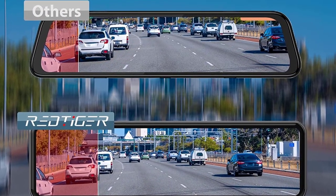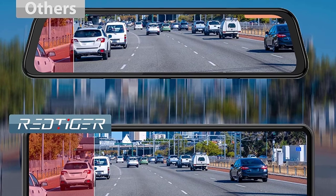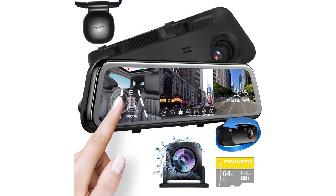Plus, the rearview mirror comes with a built-in microphone so you can hear what's happening around you.